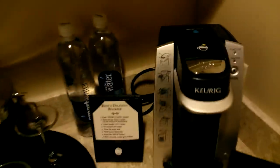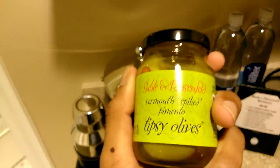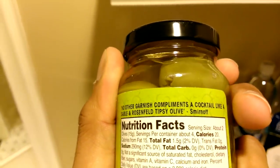You've got your standard fare of wall decorations. Now here's the mini bar area. They gutted this honey bear and put gummy bears in them instead — seems like kind of a sick joke in my mind. Check these out: these olives they give you for making martinis. They're called Sable and Rosenfeld Tipsy Olives. 'No other garnish complements a cocktail like a Sable and Rosenfeld Tipsy Olive.' Here's the key for the mini bar, so let's take a look. I have a problem with this thing — we checked it out earlier.